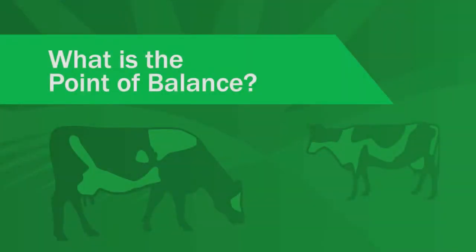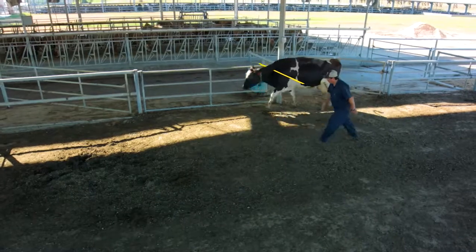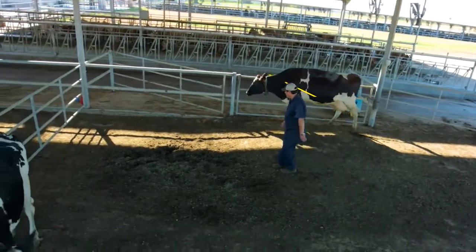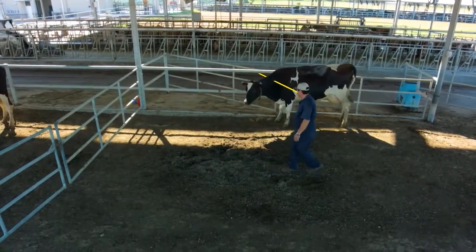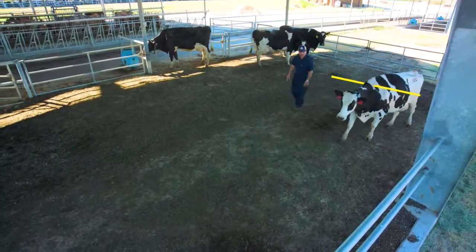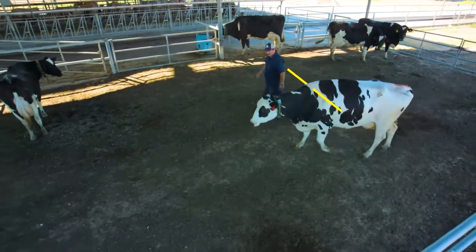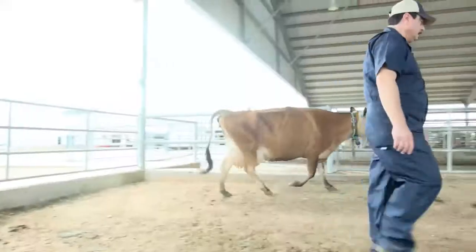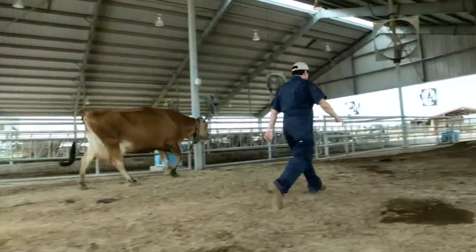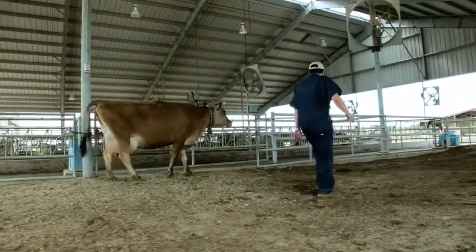Point of Balance. The point of balance is an imaginary point or line on an animal's body somewhere around the animal's shoulders. This is a pivotal point. Notice when the handler goes just past the point of balance, the cow moves forward. When he moves in front of the point of balance, the cow stops. Working the point of balance in this way allows the handler to control the speed and direction of the cow's movement.